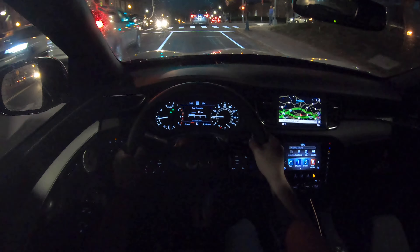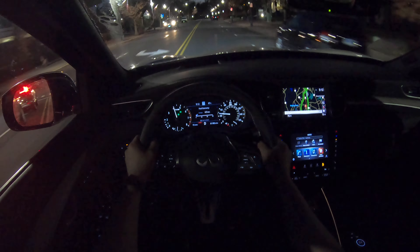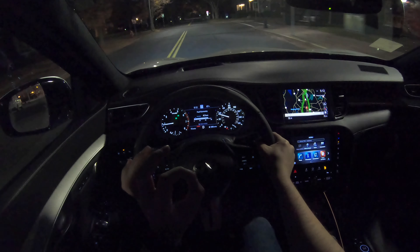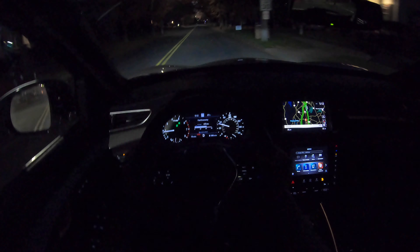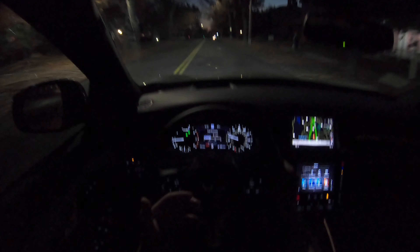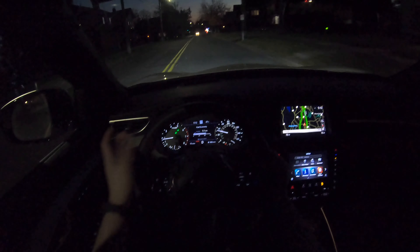I love the fit and finish, the trims look good, and there's a little bit of ambient lighting. This CVT transmission is actually very responsive. Paddle shifters — those paddle shifters are nice and responsive as well.